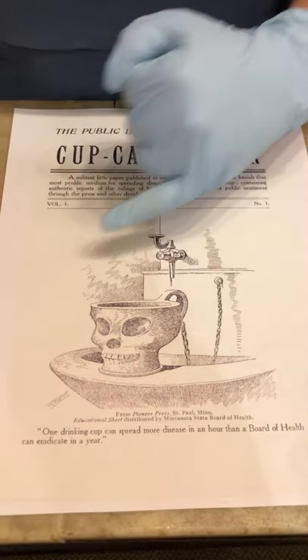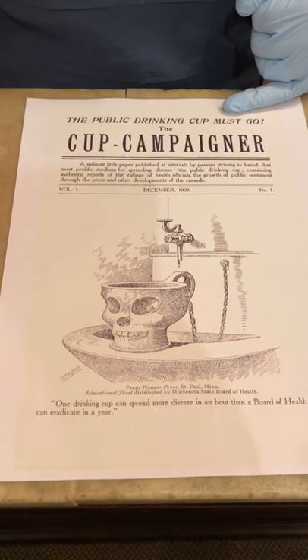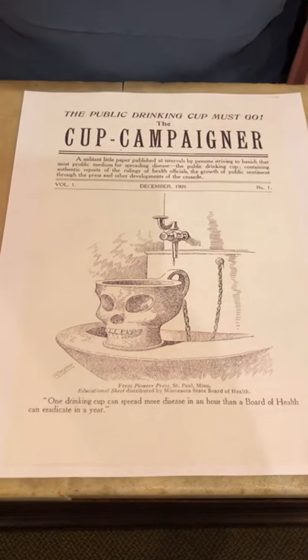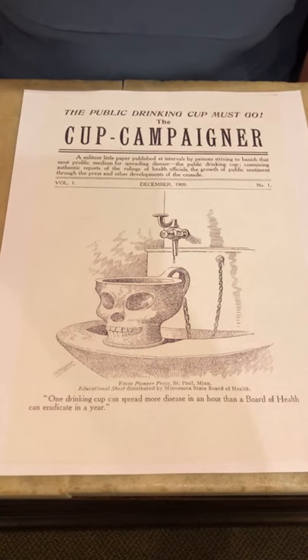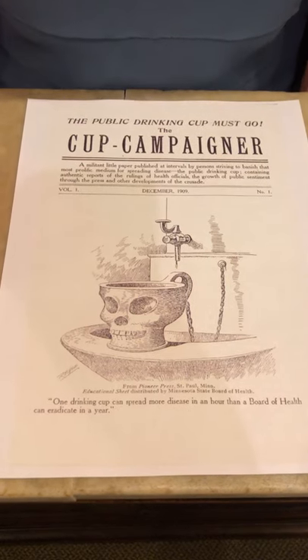This of course was a big spreader of germs, and you can see here the message: 'the public drinking cup must go.' Llewellyn, who invented the Dixie cup, was quoted as saying, 'One drinking cup can spread more disease in an hour than a Board of Health can eradicate in a year.'